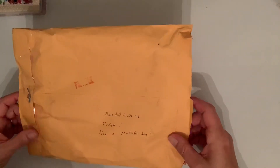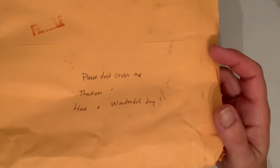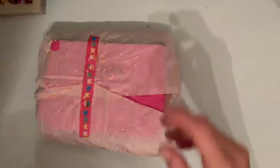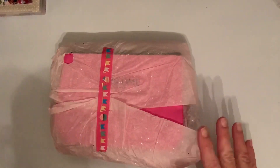So let's see what Rose sent. It's kind of cute on the envelope — she put 'Please don't crush me, thank you, have a wonderful day.' I'm assuming that's for the postmaster. I never write little notes to the postman. So let's see — I just pulled it out, I have not opened anything up yet.